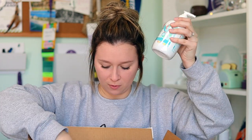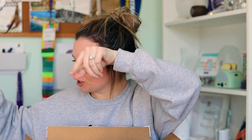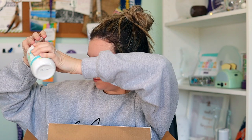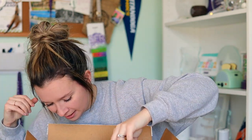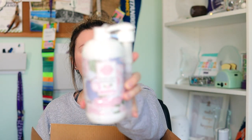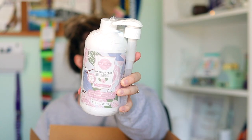We have more hand soaps — all in Make a Splash — and some laundry in this box. The last box is probably all the wax. So here is the laundry liquid — this is one of the two new laundry scents in this catalog. This is Magnolia Linen.